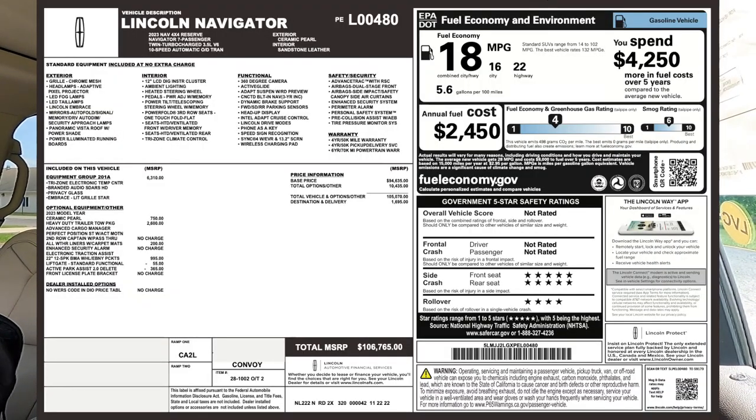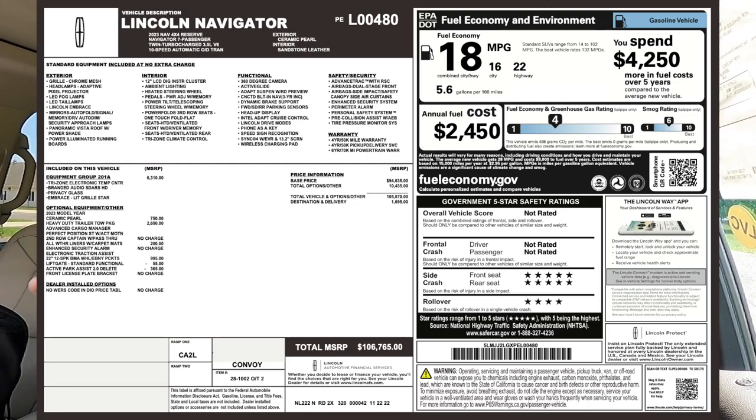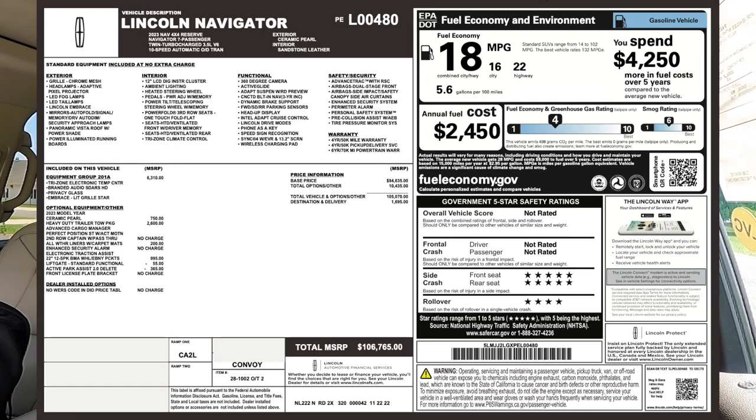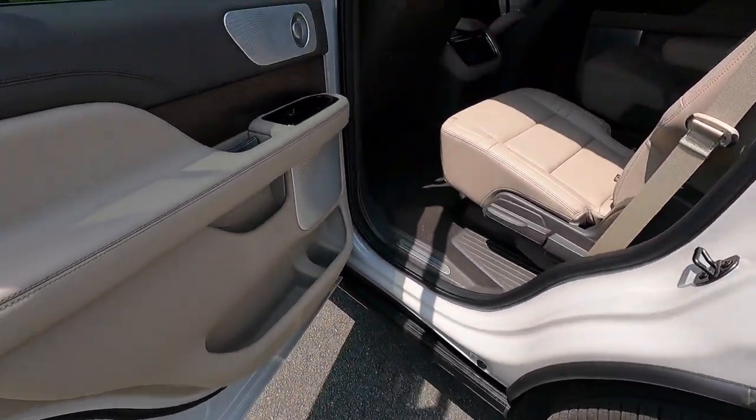A few safety features worth highlighting: pre-collision assist with automatic emergency braking — including pedestrian detection, intersection assist, forward collision warning, dynamic braking support, and post-collision braking. I'll pull up the window sticker on screen so you can see all the standard and optional stuff, fuel economy, and government safety ratings. The MSRP for this particular 2023 Lincoln Navigator Reserve 4x4 as spec'd is $106,765 — if you look at Cadillac Escalade prices, they're right on par with each other.